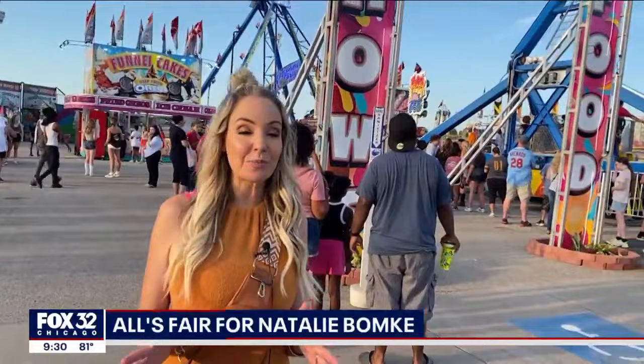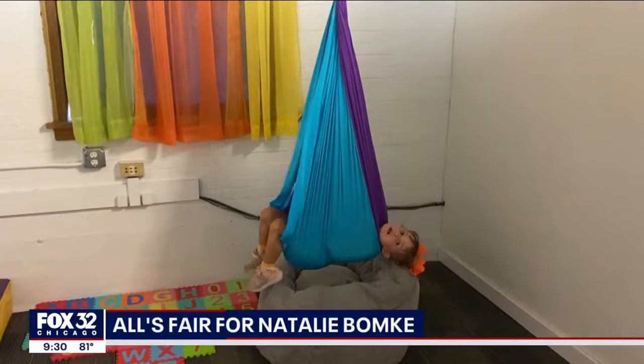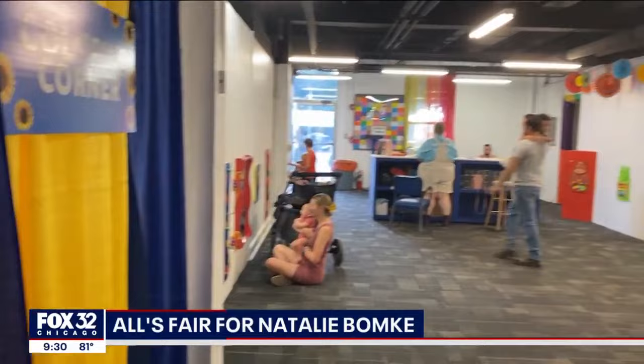New this year in the agriculture tent for those hot fair days, a peach cider slushy. And in the Emerson building for families who need just a little peace and quiet or a break from all the activity, there's coloring and a sensory station for kids who might be a little overwhelmed by all of the lights and sounds of the fair.